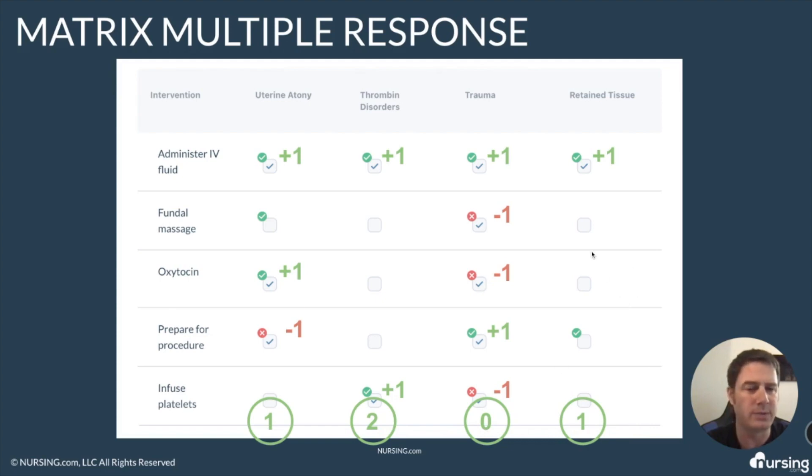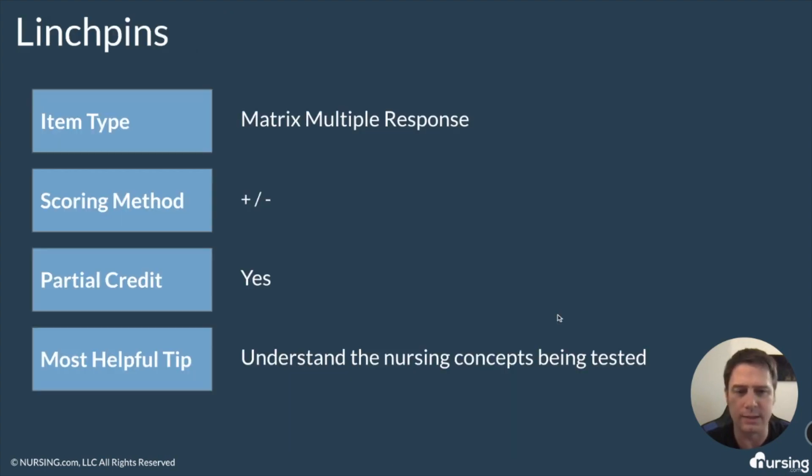If we add these all up, you can see I got one plus two plus zero plus one — so I got four out of nine on this question. And that's how you would score these matrix multiple response questions. It seems a little difficult, but that's the way it works according to the NCLEX. The item type is matrix multiple response. The scoring method is plus-minus — plus one if you get it right, minus one if you miss it — so you have to be a little careful on the answers.